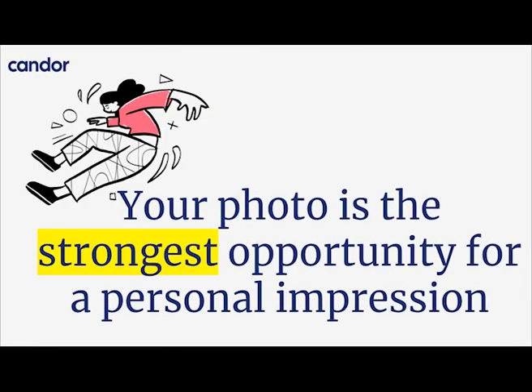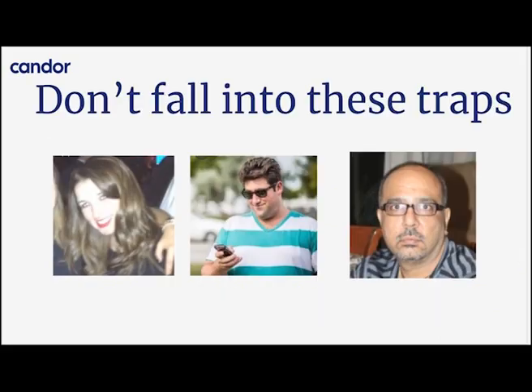Your photo is the strongest opportunity for a personal impression. Even though it sounds basic, it's something people get wrong all the time. Don't fall into these traps: if you have a photo where you're cropped with other people, even if it's the best photo of you smiling, it's not appropriate for LinkedIn. If you're not looking at the camera or you're wearing sunglasses, that's also not appropriate. And a photo where you're not smiling, don't look professional, or don't look inviting is also a problem.